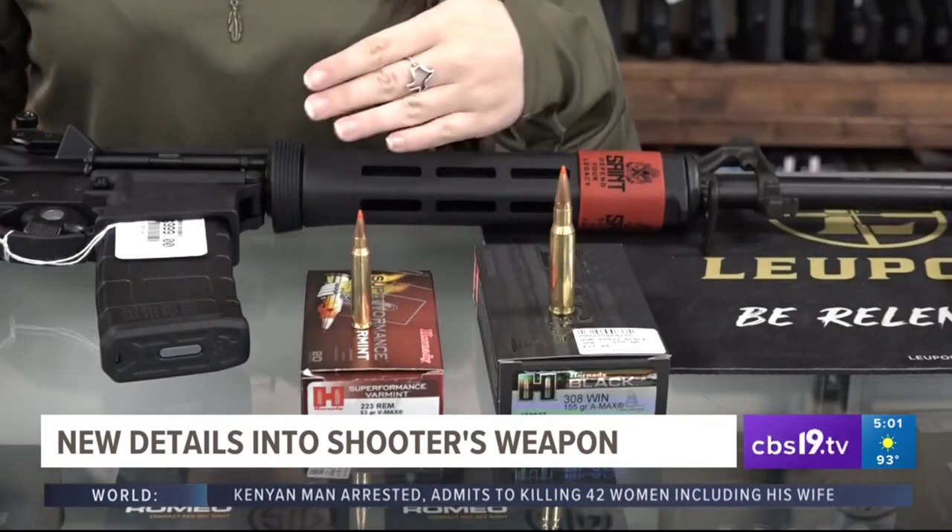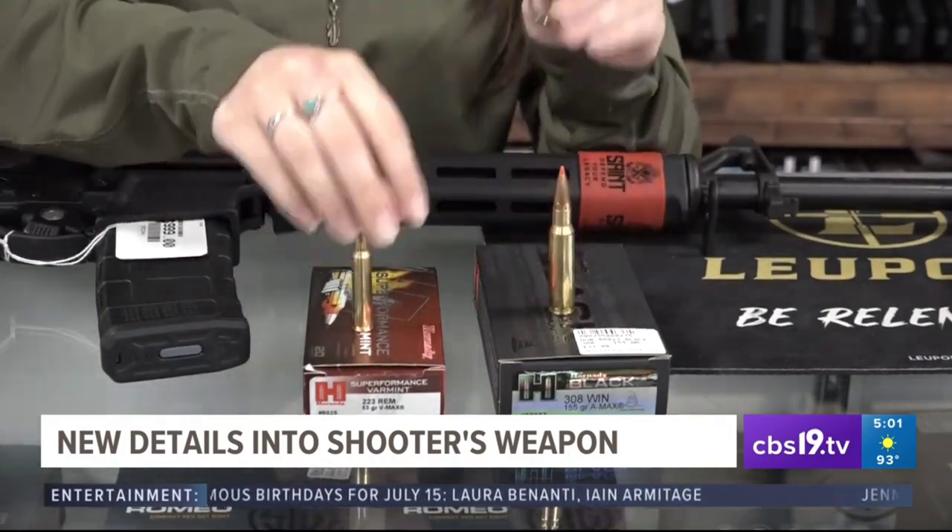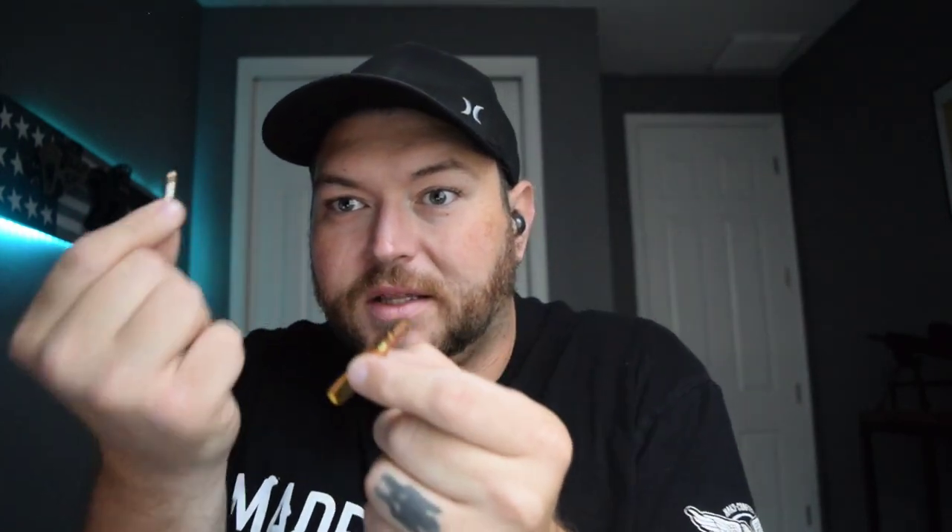The .223 was really not originally designed to be a lethal round. It was more designed to injure whenever it was designed for army use. Whereas something like a .308 bullet is going to be a lot more deadly. Obviously it's going to carry a lot more of a punch. But the fact that she is pushing this agenda again — that the .223 is not made to kill, it's made to injure — I just don't understand where people get that and they run with these things.